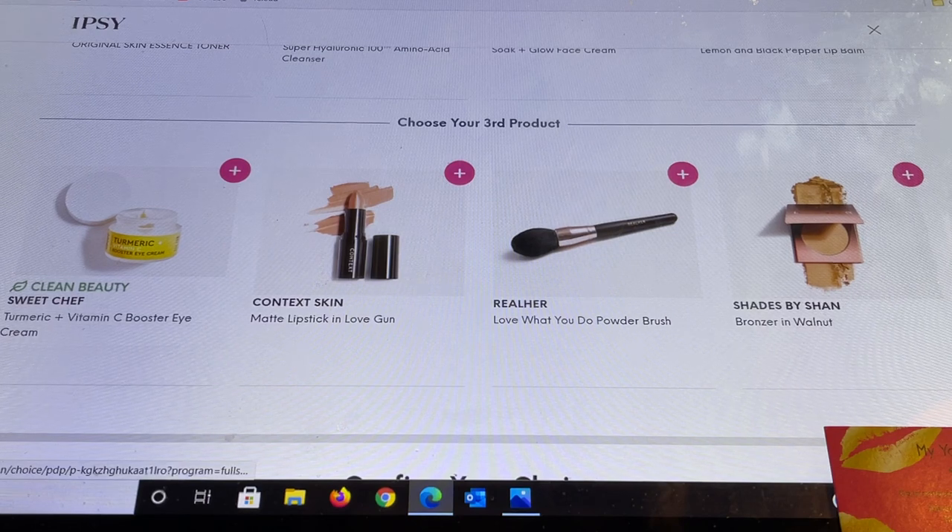For the third choice we have: Sweet Chef Turmeric Vitamin C Booster Eye Cream — I've tried their sheet masks and they were beautiful; Context Skin Matte Lipstick in Love Gun — their lipsticks are phenomenal, usually around $20, and I've gotten them in the add-on section for $3; a Powder Blush from Real Her; and from Shades by Shan a Bronzer in Walnut — I've tried their eye shadows and thought they were absolutely stunning.